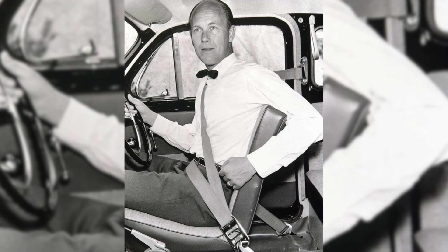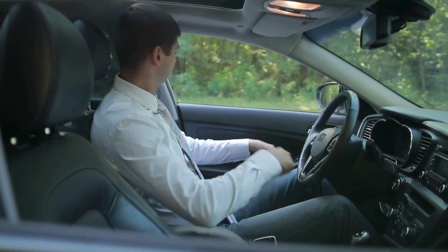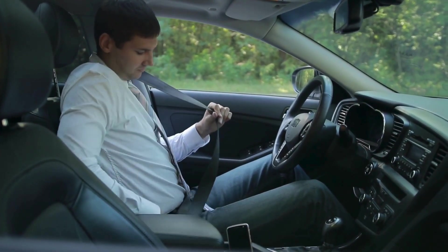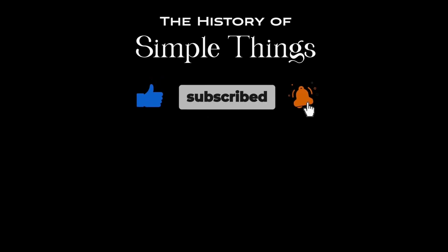Niels Bolin's invention is a reminder of the power of innovation and how it can make the world a safer place. So the next time you buckle up, take a moment to appreciate the brilliant engineering behind that small, life-saving strap. Thank you for joining us on this journey through the history of simple things. Don't forget to like, subscribe, and stay tuned for more stories woven through the smallest details.